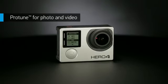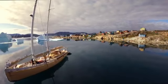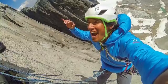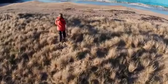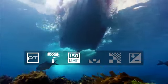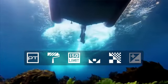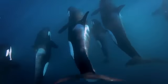Protune unlocks the camera's full potential, delivering minimally compressed cinema-caliber capture. And here's the big news: Protune is now available for photos too. Protune is a must if you're creating professional productions, offering customizable settings for color, ISO limit, white balance, sharpness, and exposure. Enjoy the greatest degree of manual control available in a GoPro camera.